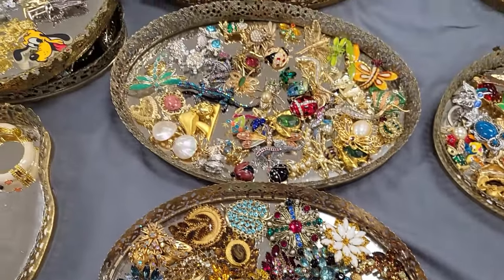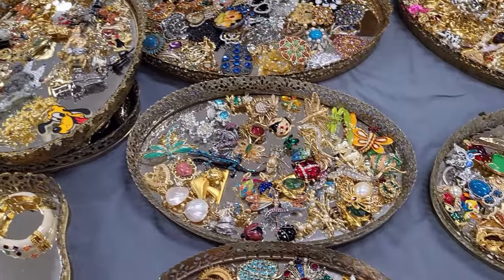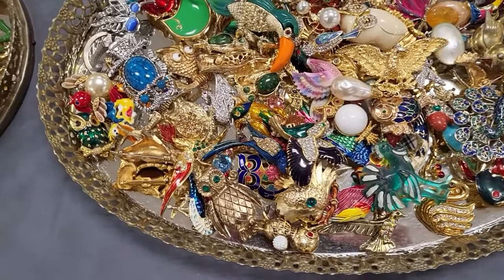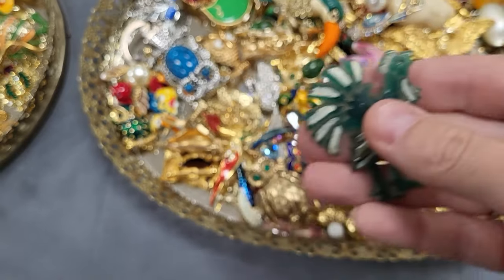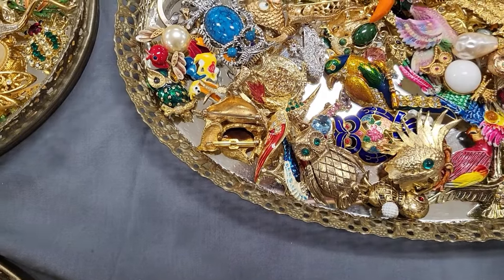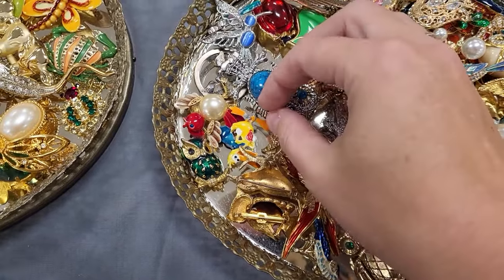We're back at my favorite jewelry ladies' booth. Since it's pouring rain outside I've got a lot of time to look through the brooches today and pick out some things. There's a celluloid chicken and it appears to be all birdies. I picked out some birdies last time, so I'll go through the trays and then show you what I pick out.